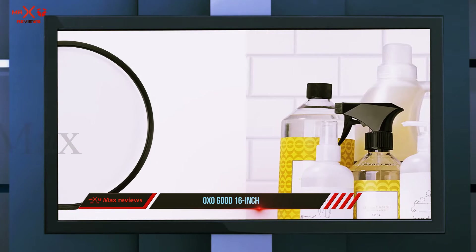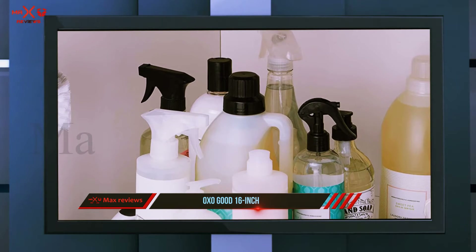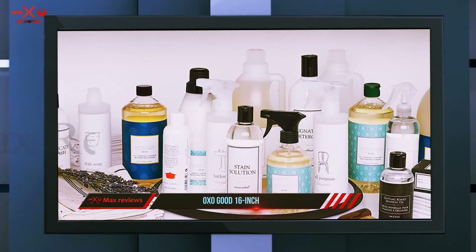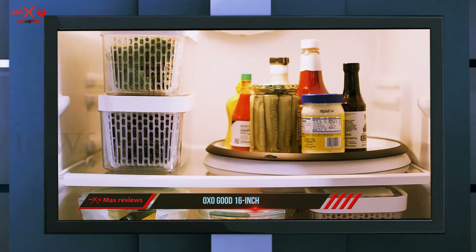More importantly, it adds style to the user, which can be your fashion statement. The OXO Good Grips Lazy Susan cabinet turntable is definitely a must-buy for those who need both quality and price efficiency. It easily gets the award of best cabinet turntable under $100.